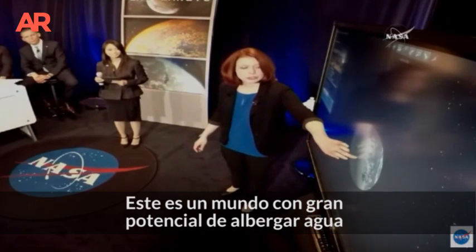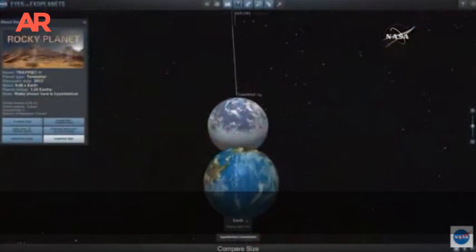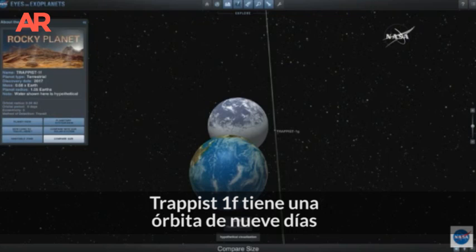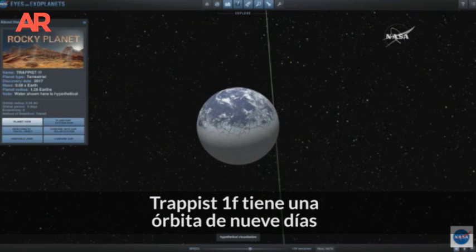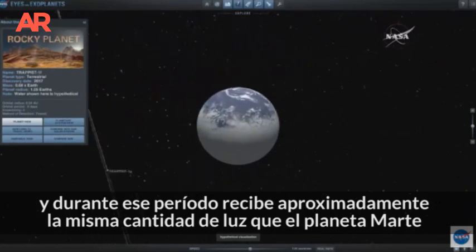The next planet out is TRAPPIST-1f. This is a potentially water-rich world that is, again, about the same size as Earth. TRAPPIST-1f has about a nine-day orbit, and during that time it receives about the same amount of sunlight as Mars does in our own solar system.